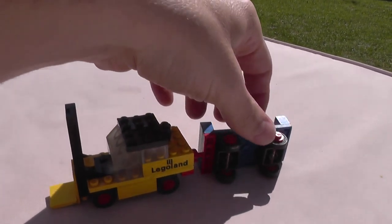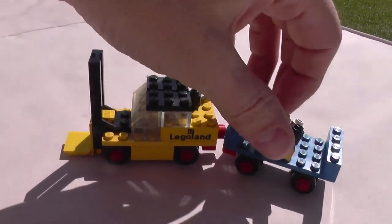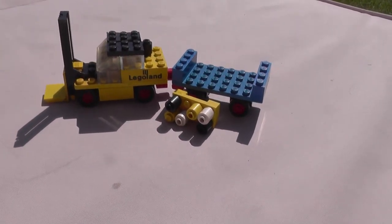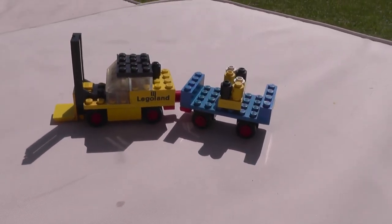Looks like it's got the blue deck under there — you'll never know any different. So yeah, that's it really. A forklift truck and goods trailer is today's Lego build.